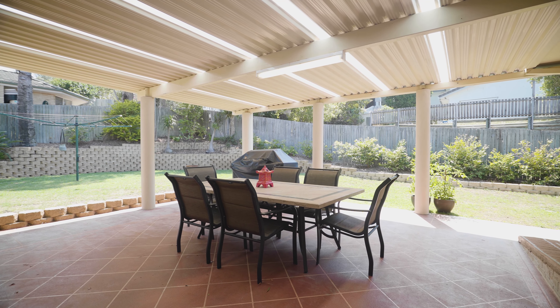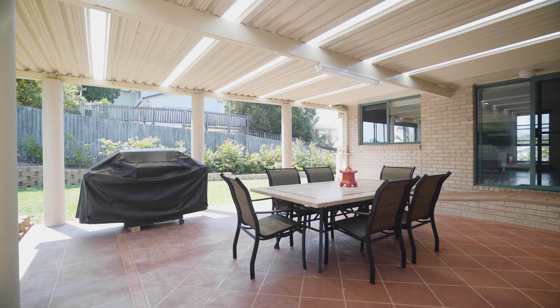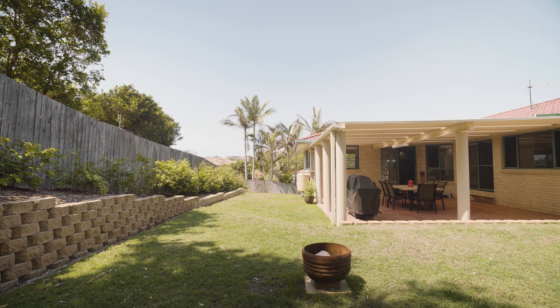The internal living areas flow seamlessly out to a vast covered alfresco space that enjoys plenty of room for family gatherings and overlooks the fully fenced, level grassed yard and low-maintenance gardens.